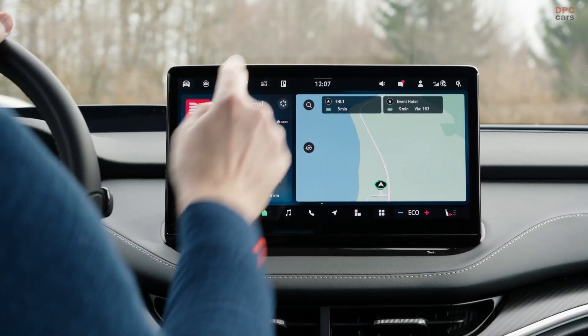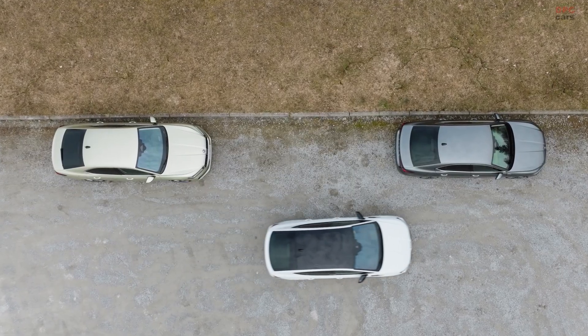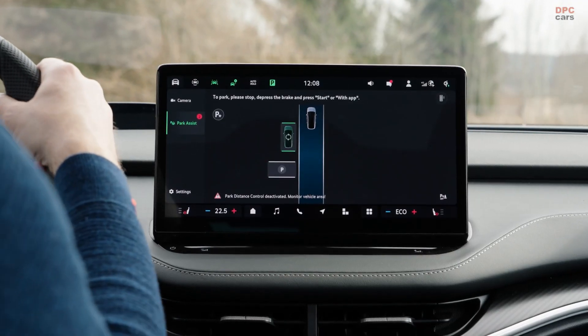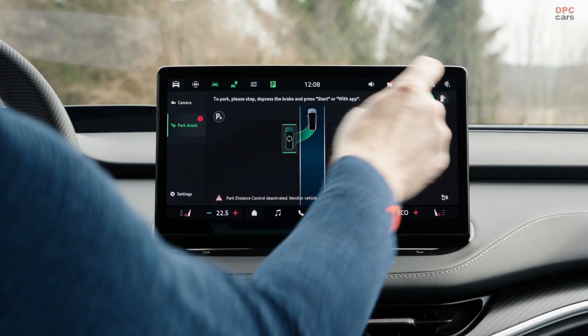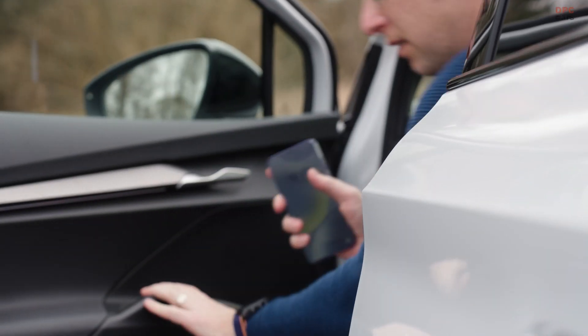The new Škoda Enyaq and Enyaq Coupé are stepping up the parking game in a big way. With the latest features like Remote Park Assist, Park In, and Park Out, these vehicles are not just smart — they are basically parking themselves.